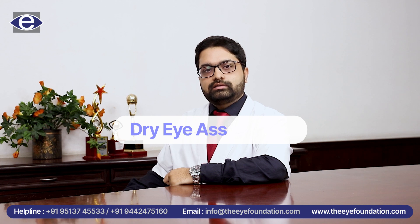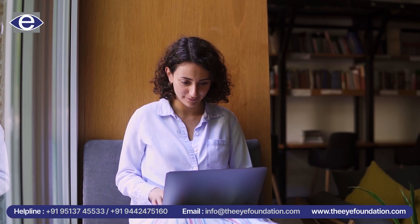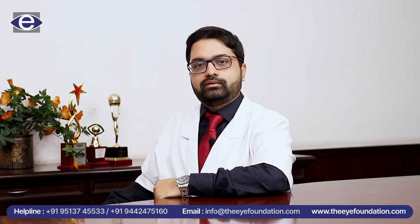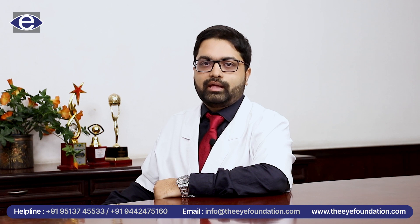Finally, we also do a dry eye assessment. We need to treat any dry eye that has been present in your eye so that we get the best results and also the best comfort for you post your surgery. So these are the simple yet essential tests required to get you the best vision and the best comfort post your surgery. Thank you.